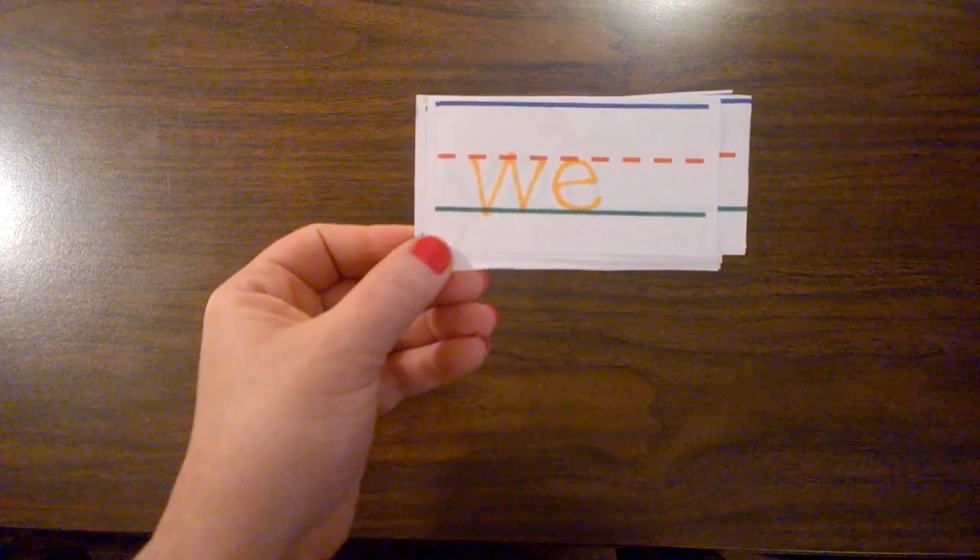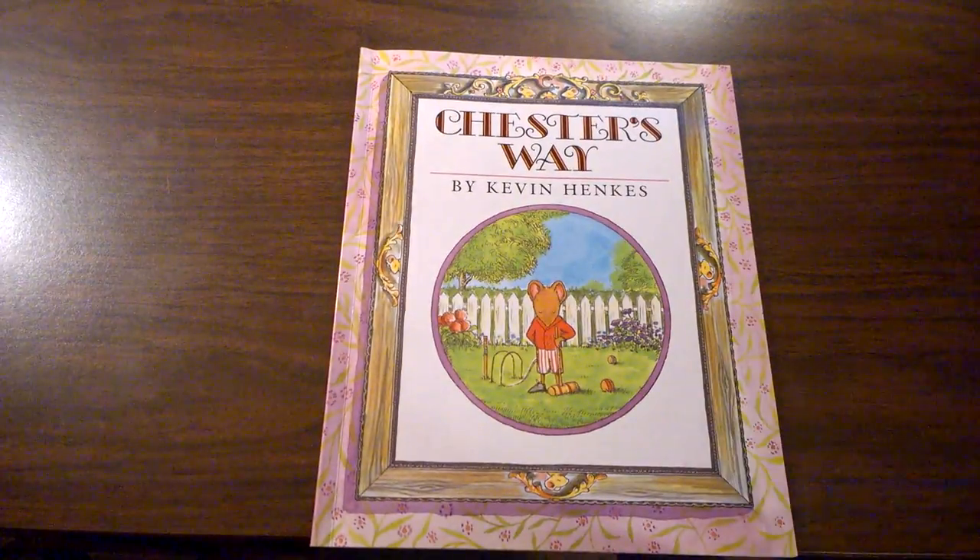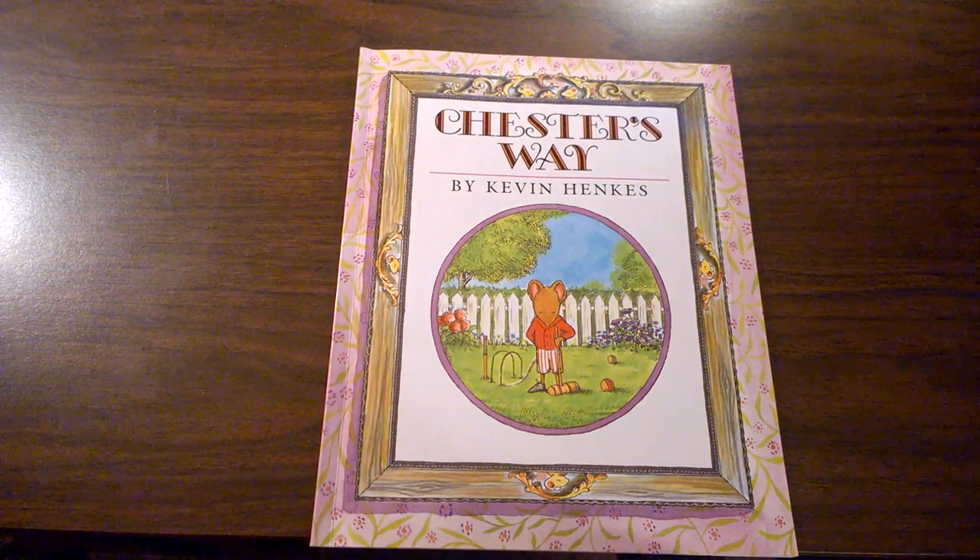These are all sight words we'll find in this book and many others: of, an, you, and we. Be sure and listen and watch for these sight words as we read the book Chester's Way by Kevin Henkes.